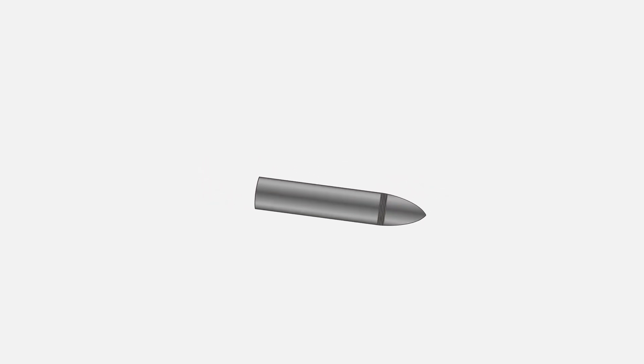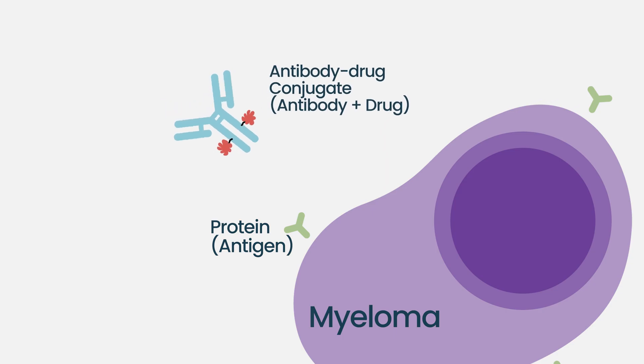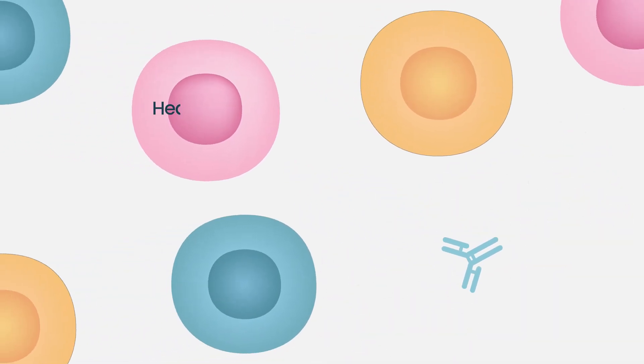Maybe you could make them more powerful by using them to deliver a kind of silver bullet — something that kills the cancer cells. We can now link drugs to the antibodies, have them only delivered to the cancer cell. So you deliver a big dose to the cancer cell, sufficient to kill it, but you don't get side effects from having other cells in the body exposed to that toxin.